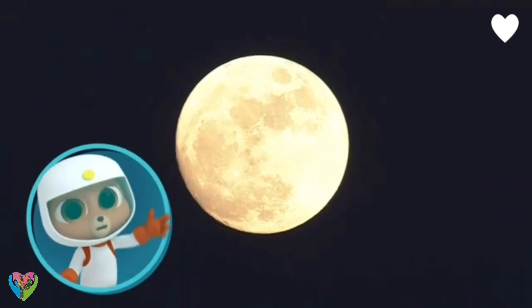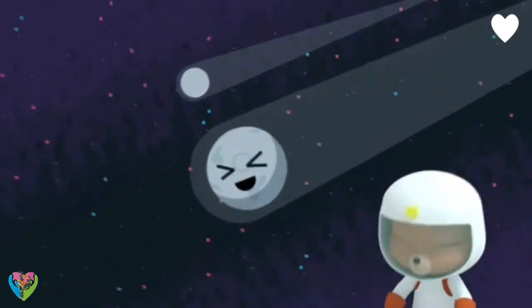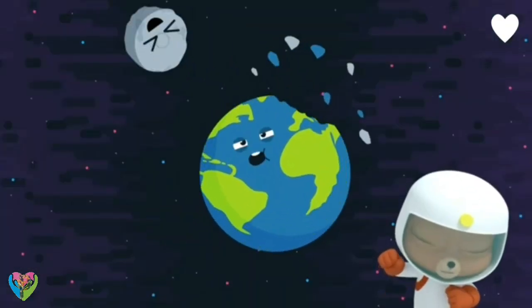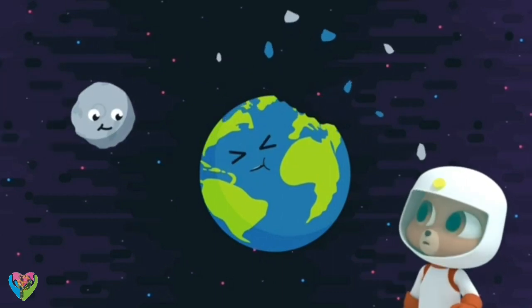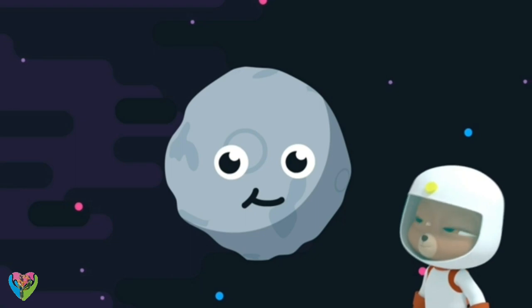How did it get there? A large object, maybe another planet or maybe space material, bumped into the Earth. Lots of pieces flew off, including one huge chunk, which scientists think formed our moon.